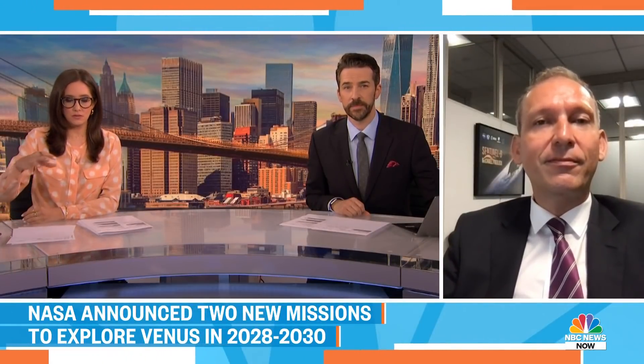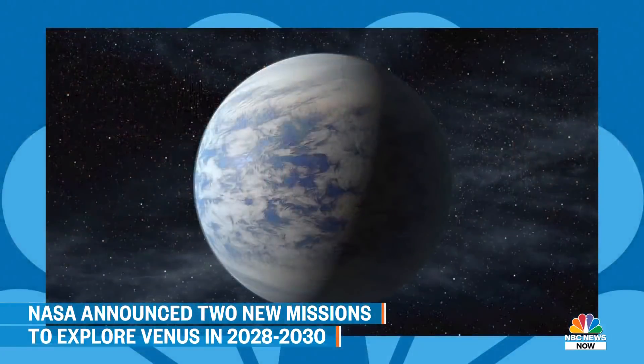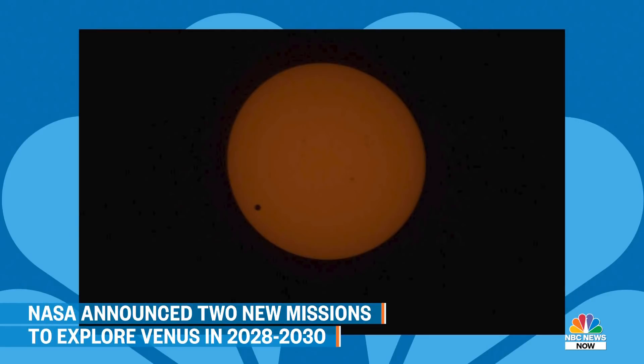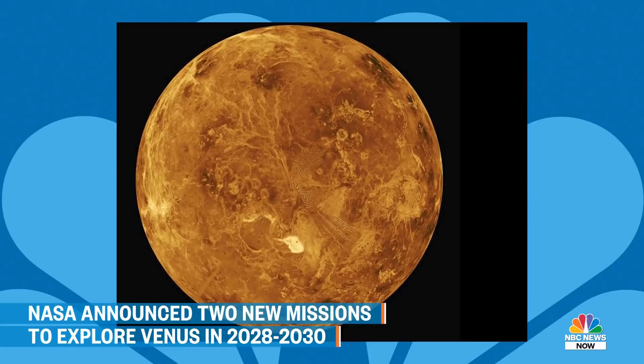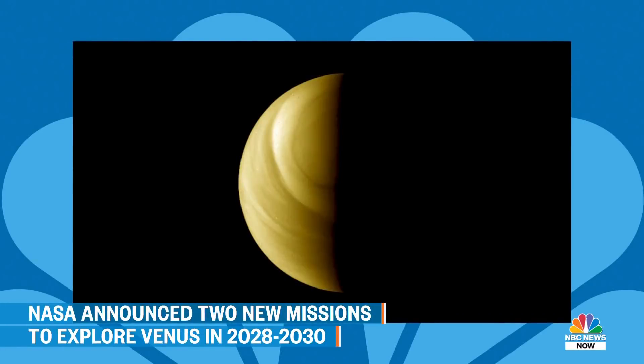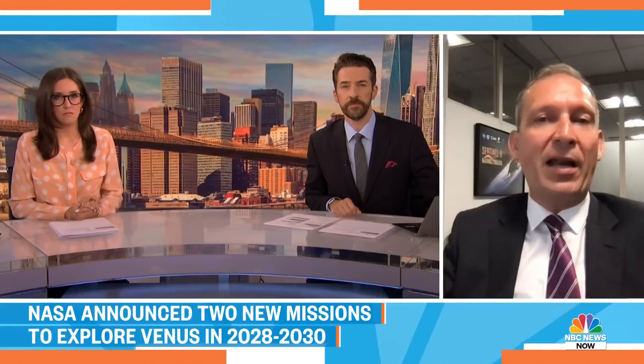Thomas, you mentioned that Venus may have had an atmosphere similar to Earth's — how does it end up in that state, and what lessons can be taken? Can these two missions gather information we can apply here on Earth? Absolutely. We sit on a planet that has a fragile atmosphere as well — one that's changing and is affected by natural sources but also by human-induced change. What we'd like to learn about this other atmosphere — one that really went badly — is how the runaway greenhouse effect can really occur. Learning about this other planet really helps us learn about our own home, the planet we most love.